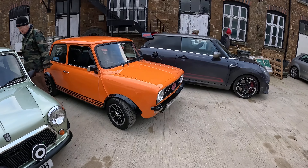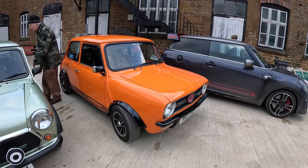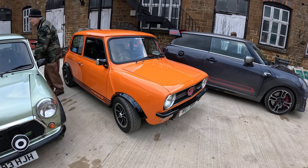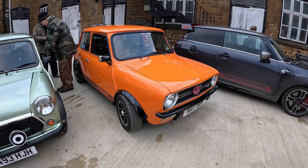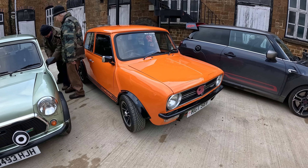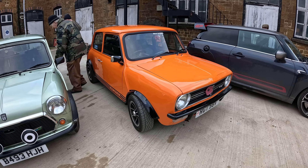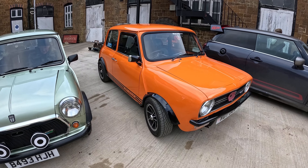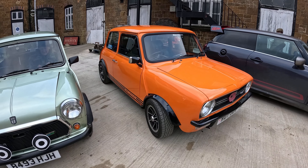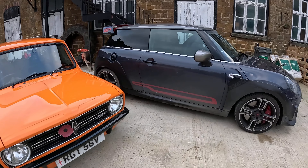And then an orange 1275 GT — I just think these look so purposeful; they look like they want to move forward all the time. This one has got a bored-out A-Series engine, 1398cc. You can go a bit higher but then you risk the wall between each cylinder cracking because there's not much meat left in the block.